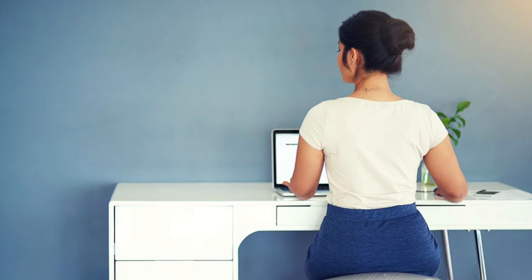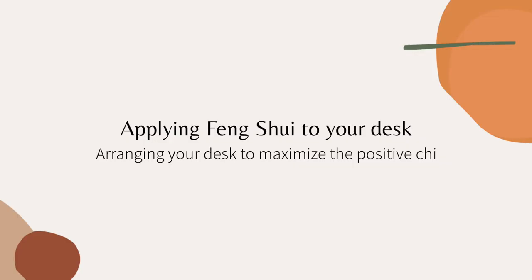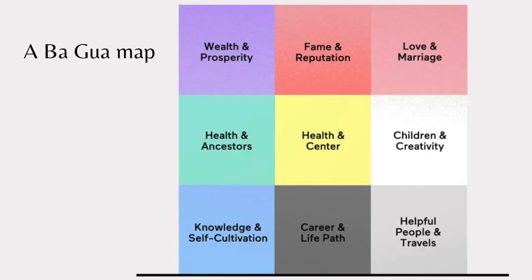If there's no way to put a desk in this position, simply place a small mirror on your desk so that when you're sitting you can easily see the reflection in the mirror. Now that we have your desk sorted out, how do I feng shui my desk?